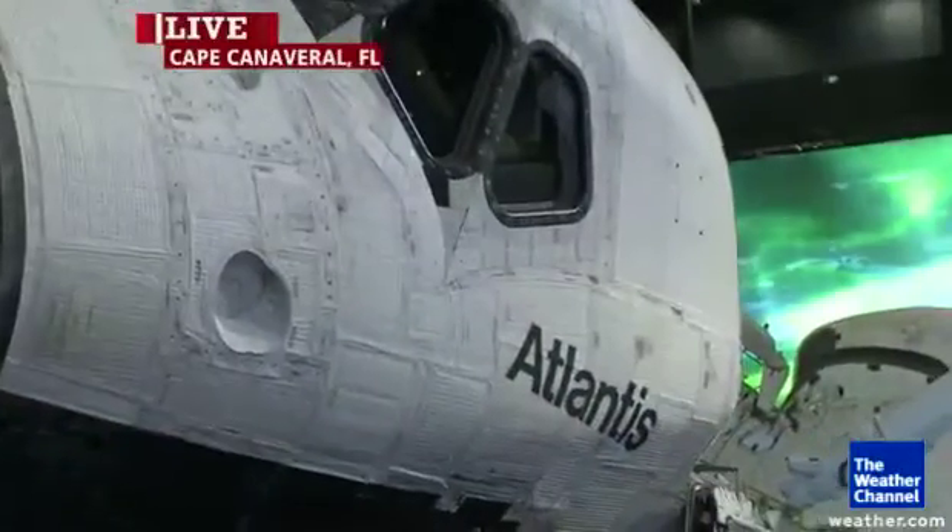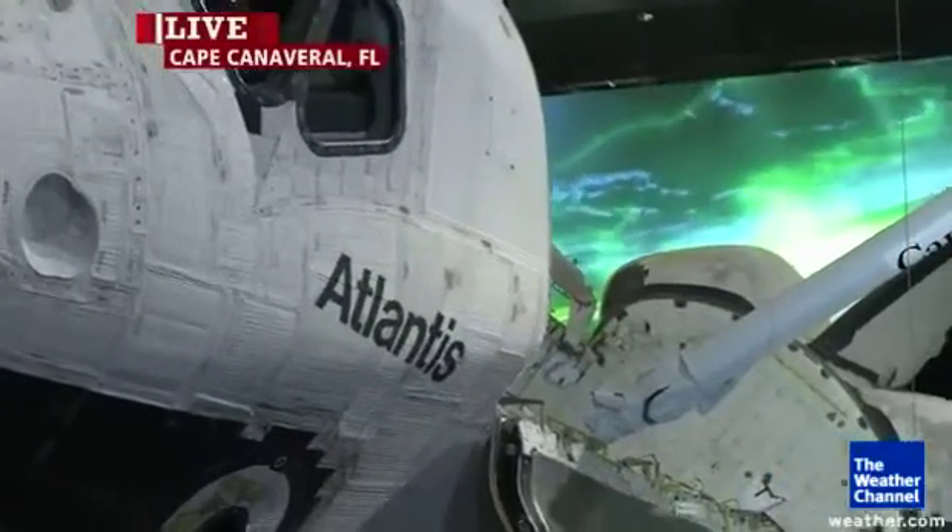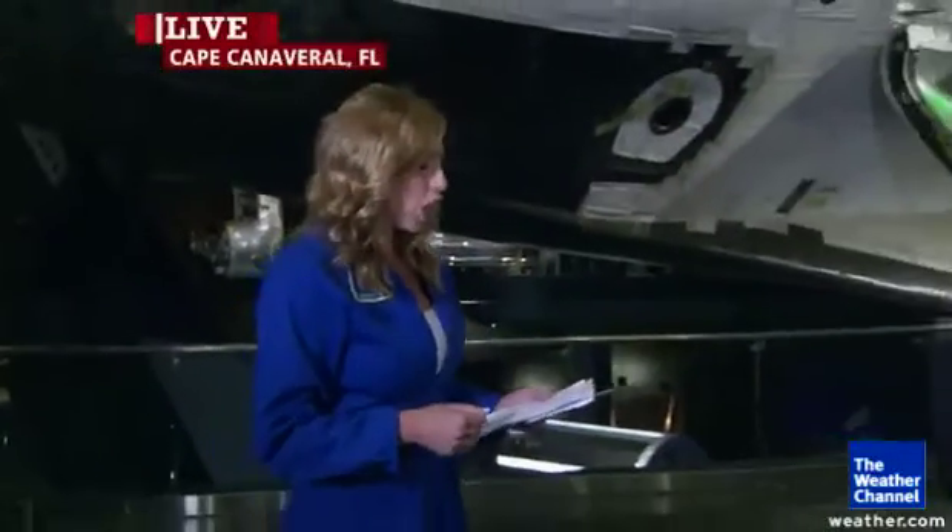Ed Mango, program manager of the Commercial Crew Program, joins to explain what comes next. The Commercial Crew Program is NASA's partnership with industry to put Americans back into space on U.S. rockets. Today there are three partners: Boeing, Sierra Nevada Corporation, and SpaceX. All three are building designs and beginning initial testing. NASA will pick one or more of those designs to continue forward and eventually certify to take astronauts to the International Space Station.